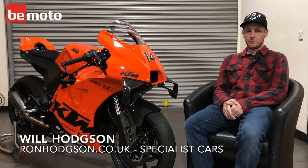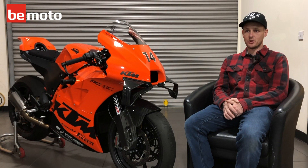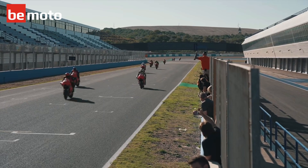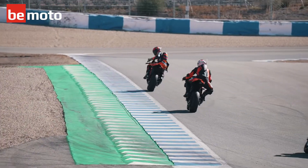I'm Will Hodgson. I'm one of the lucky few who managed to get my hands on an RC8C through KTM. The bike sold out in 4 minutes and 32 seconds. There was only 100 made worldwide, but they offered an additional track package where 25 lucky customers could get the chance to get an exclusive handover at HREF with Danny Pedrosa and Micah Calio sharing the track with you.